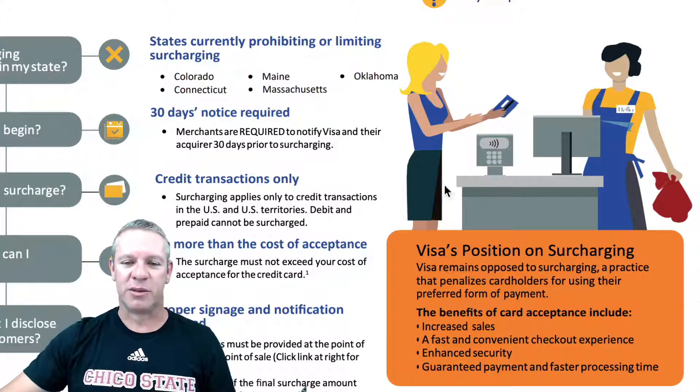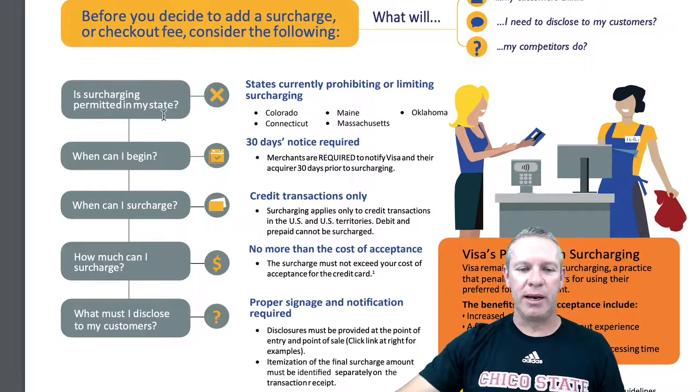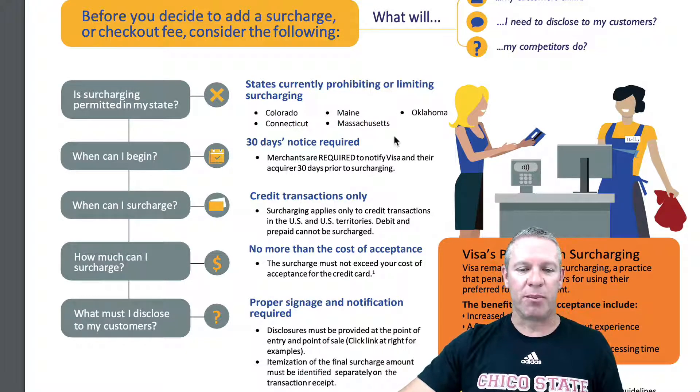This is because they make less money if the customers are paying cash or they're being deterred from paying. They could give a crap about the customers, and they could give a crap about the restaurant owner. This is completely because they want to make more money. So over here is surcharging permitted in my state — I listed the states here. You might want to check anyway; it's always changing depending on when you watch this video. Always make sure that you have your bases covered.